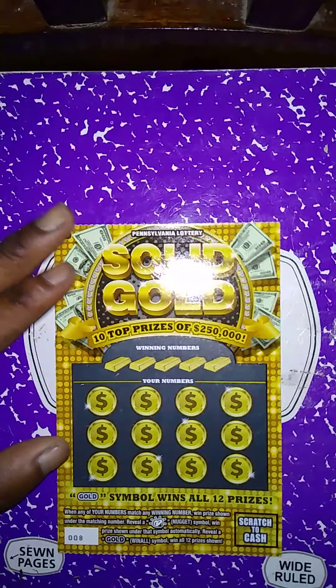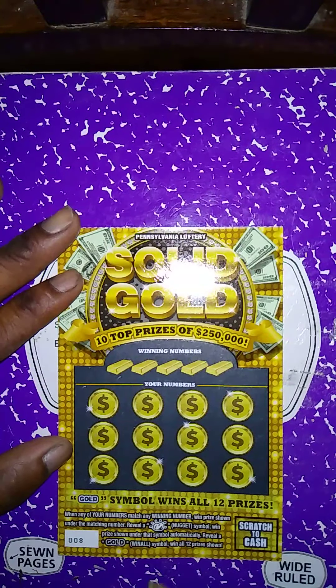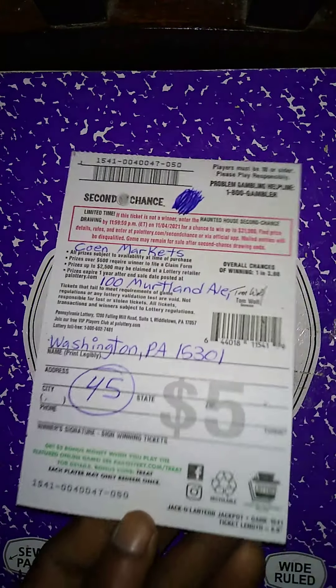Next ticket up is the $5 Solid Gold — matching number game, match my number to the winning numbers. That's where it was purchased, same place as the 777 ticket.